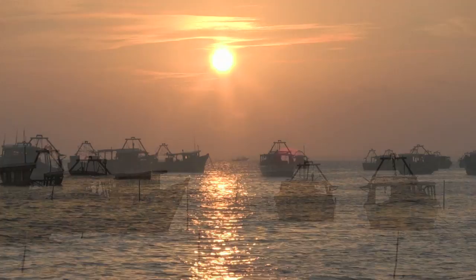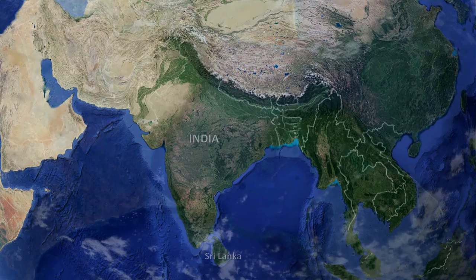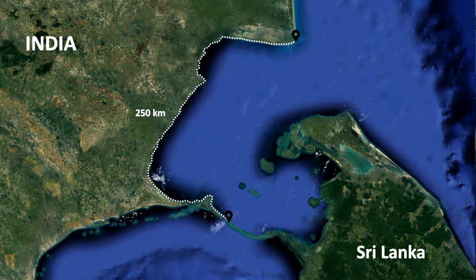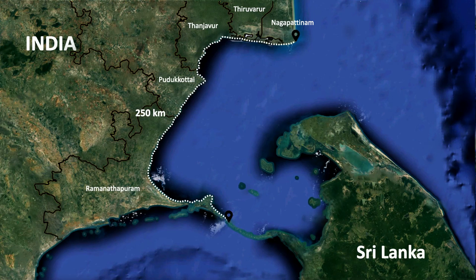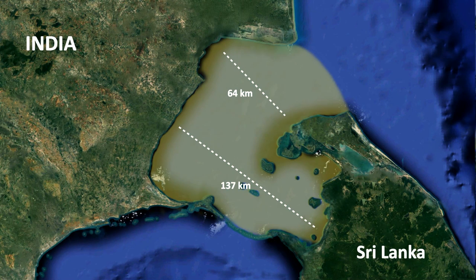Nestled between the island nation of Sri Lanka and southeast peninsular India is a 15,000 square kilometer biodiversity conglomeration known as the Palk Bay. The Palk Bay has a coastal length of 250 kilometers on the Indian side, bordering five coastal districts of Tamil Nadu between Kodiakarai or Point Calimere in Nagapattinam district to Dhanushkodi in Ramanathapuram district. The width of the bay ranges from 64 to 137 kilometers.